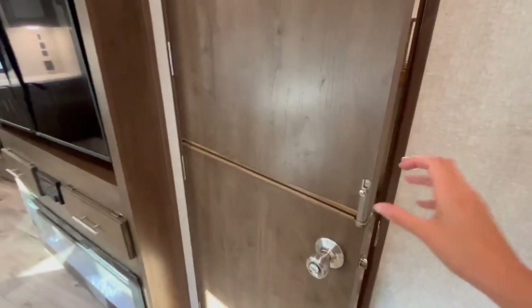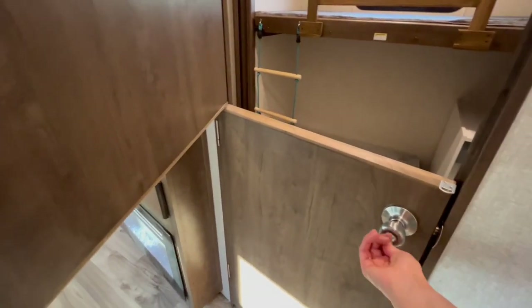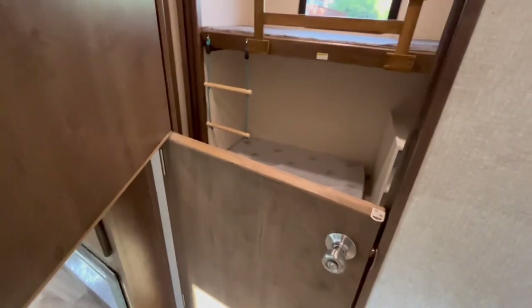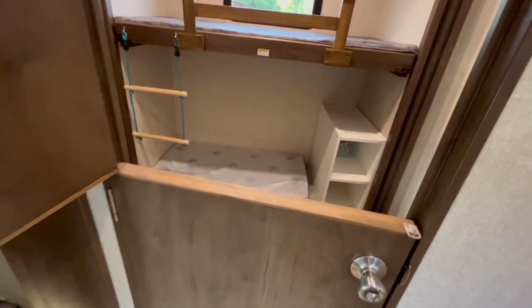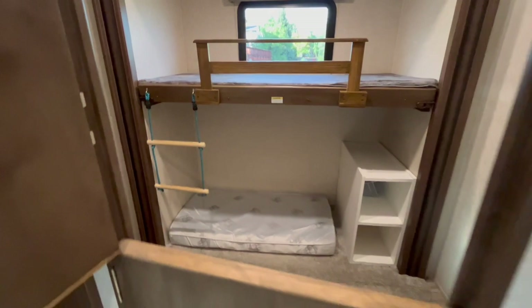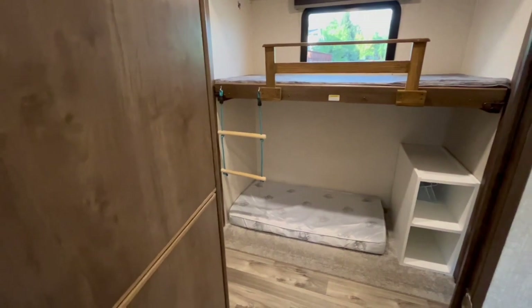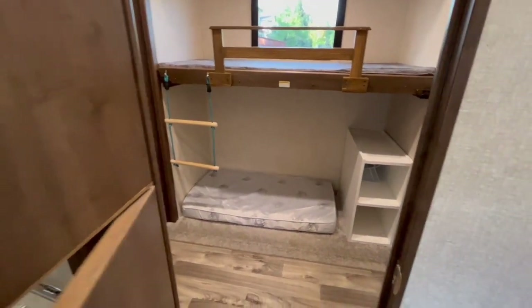One modification we made on the bunk room is that we created a dutch door. We have kids, and this has really worked well for us with our small kid — we can use the bottom half like a baby gate, especially when we're packing up or doing things where we want to keep them safe, but they can still have some airflow and we can see what they're doing. Even if you don't have kids, we realized this was a great mod because bunk rooms tend to get hot even with the air conditioning on, so this way you can have some nice airflow into the bunk room by leaving part of the door open.